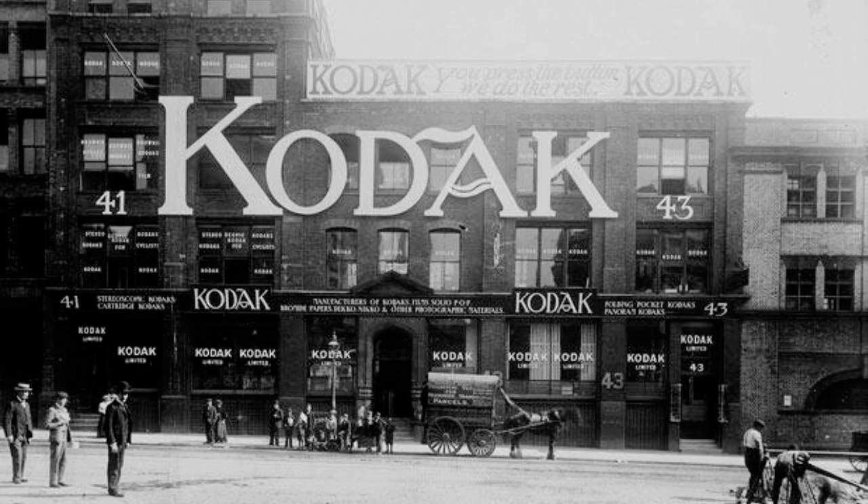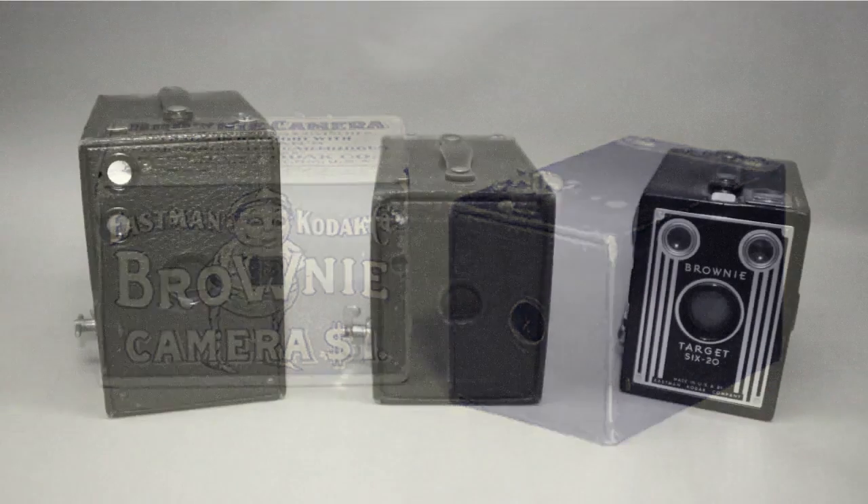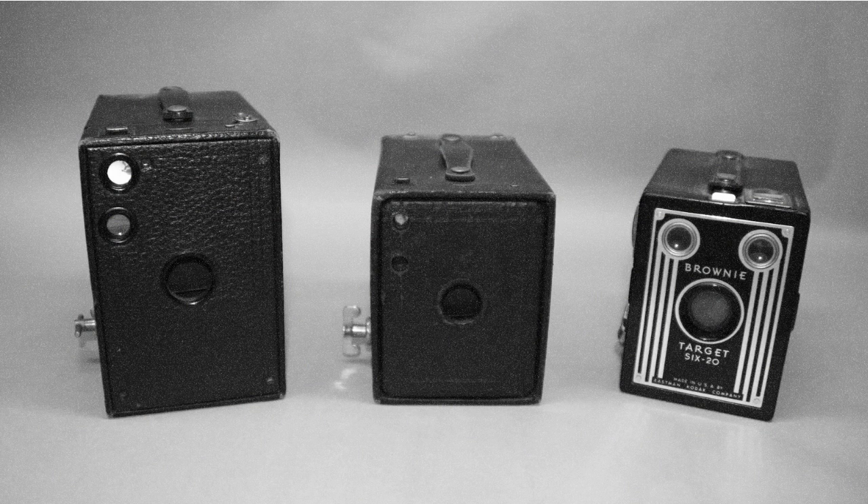Then came the Brownie. It was simple, cheap, and made what was known as snapshots. The Brownie was around from the 1900s to the 1960s in various manifestations.